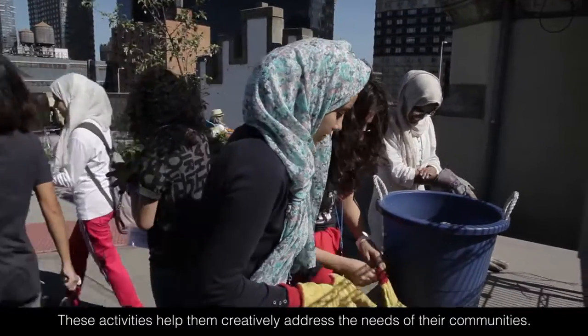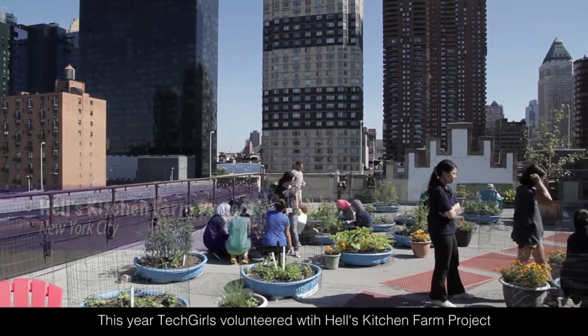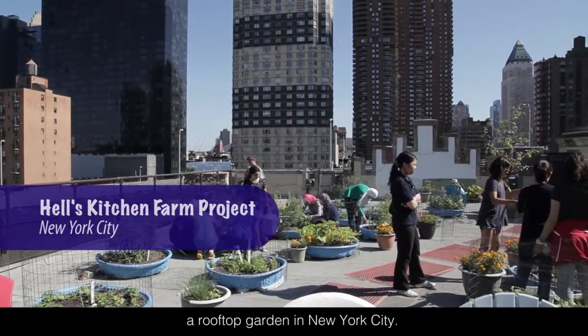These activities help them creatively address the needs of their communities. This year, Tech Girls volunteered with Hell's Kitchen Farm Project, a rooftop garden in New York City.